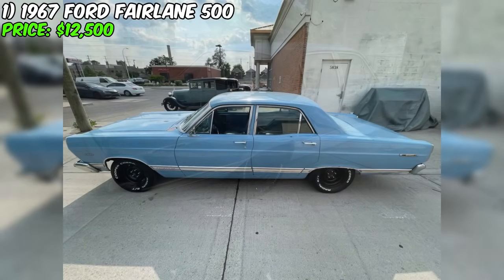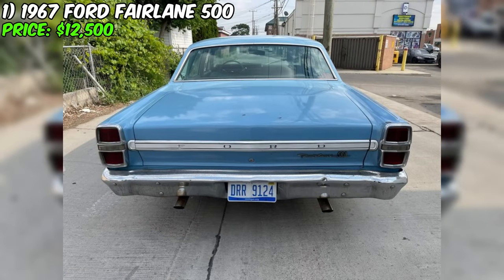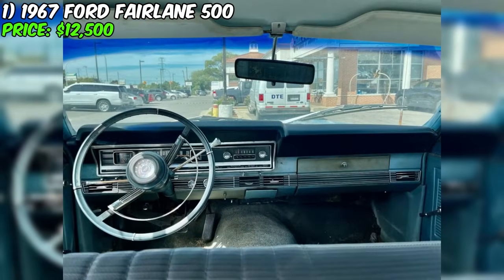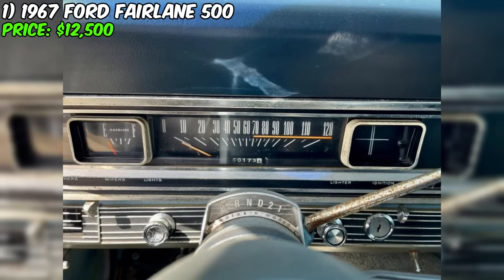With its straight, sturdy body and no reports of rust, this Ford Fairlane 500 four-door sedan, according to preliminary information, is equipped with the original 289 V8 engine, and despite its over half-century of existence, remains visually impressive. The car looks unrestored, bearing the marks of time and atmospheric influences, but is in working condition. It is also equipped with new wheels and tires, giving it a fresh appearance.